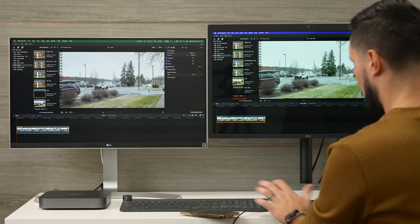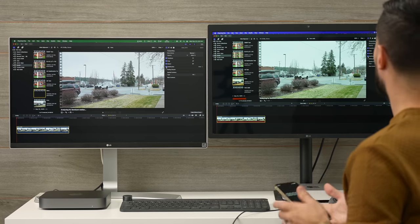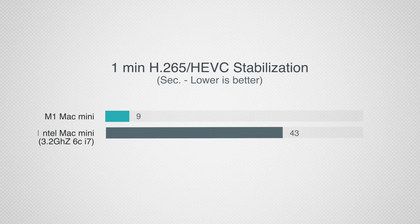Next I applied stabilization to a one-minute 4K H.265 file — a codec many new cameras are starting to use. The Intel Mac Mini took 43 seconds compared to just 9 seconds on the M1. It's crazy to think a one-minute clip could be stabilized in just 9 seconds — that's getting close to my Mac Pro. Absolutely crazy.